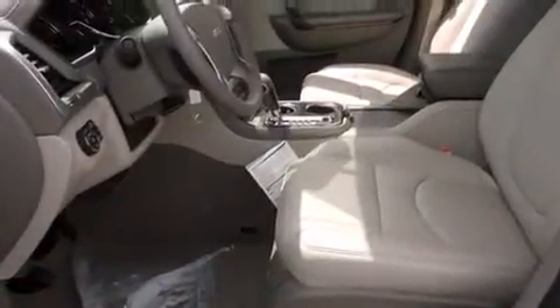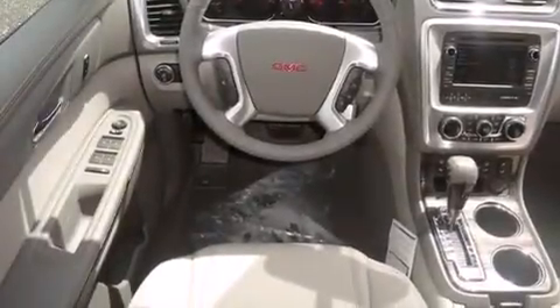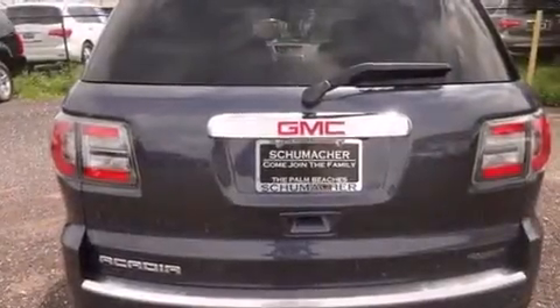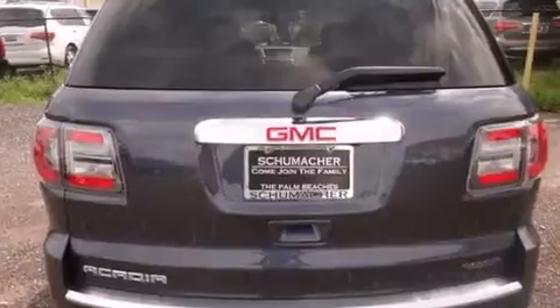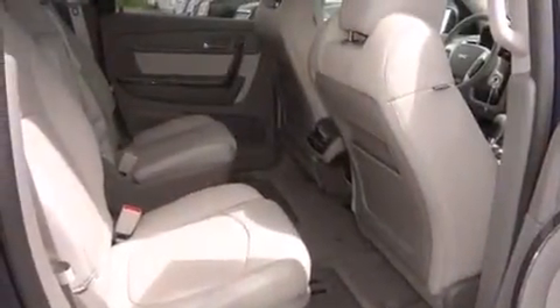All of the following features are included: Bluetooth cell phone integration, traction control and stability control systems, side curtain airbags, a power rear lift gate, and a sunroof that enables you to fill the cabin with fresh air at the push of a button.